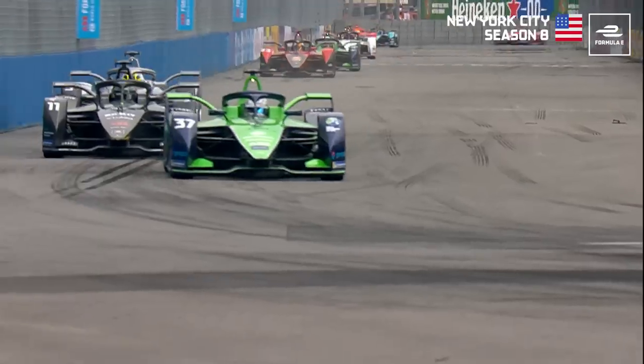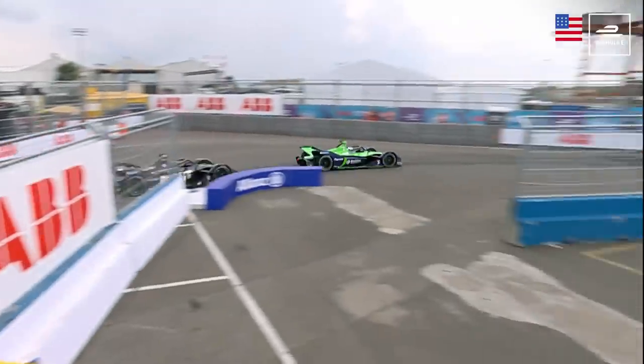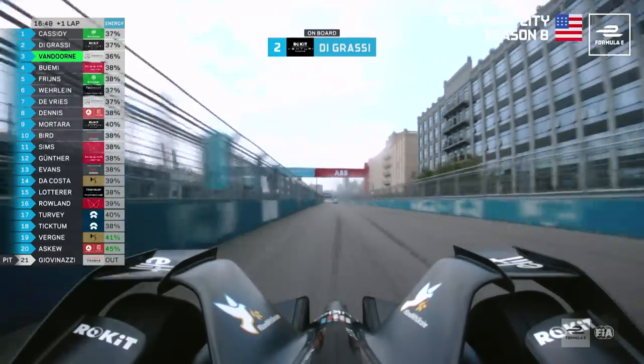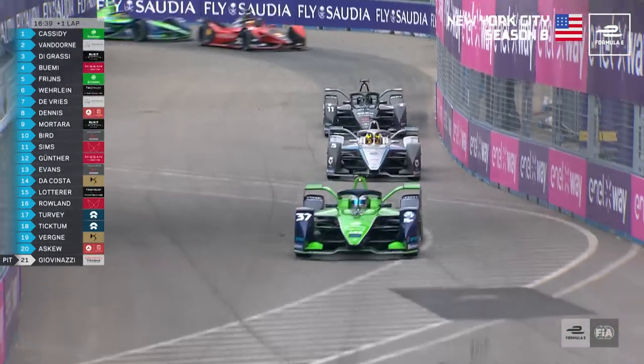Last but not least, it's Stoffel Van Doorn with this example of Fan Boost execution perfection — a move on Lucas DiGrassi to help his title hopes. Van Doorn hits Fan Boost, down towards Turn 6, dives for the inside — Van Doorn up into second place. The championship challenger up into second position, and as it stands, that would be enough to move him to the lead of the world championship.